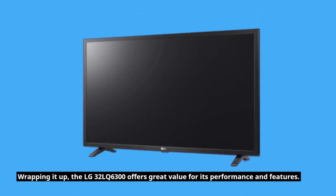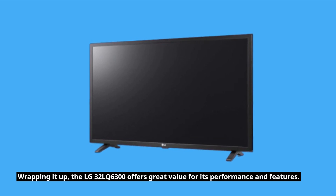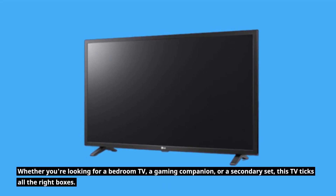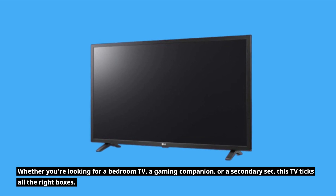Wrapping it up, the LG 32 LQ6300 offers great value for its performance and features. Whether you're looking for a bedroom TV, a gaming companion, or a secondary set, this TV ticks all the right boxes.